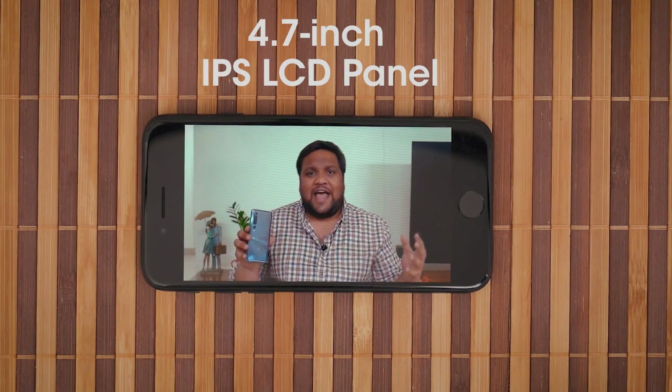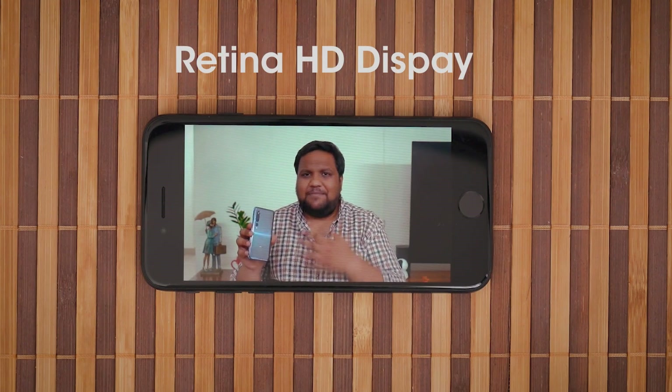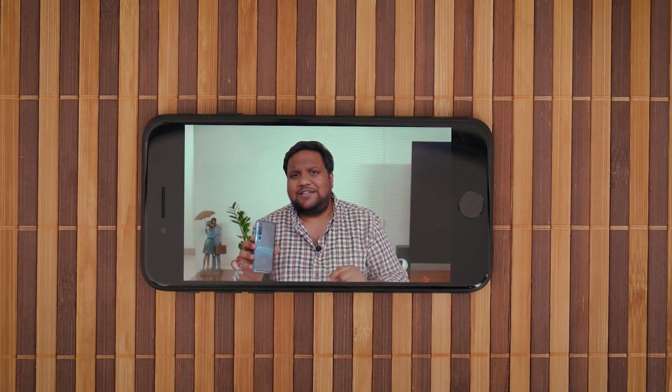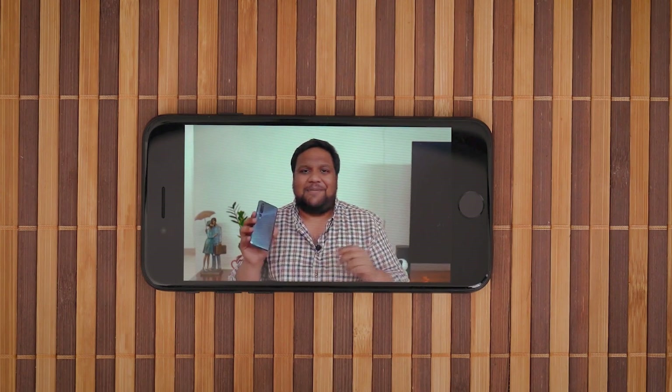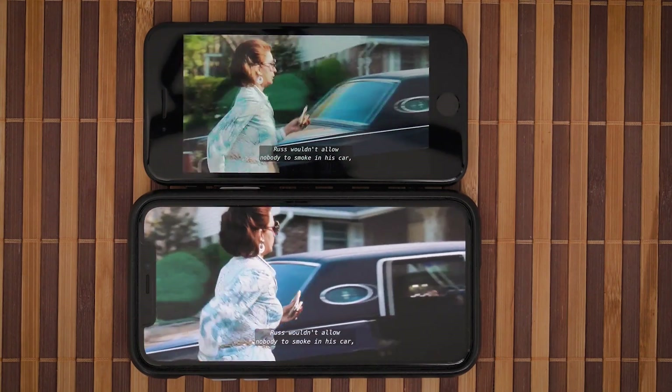The 4.7-inch display on the front is an IPS LCD panel with support for HDR, and the Retina HD display is super crisp for this display size — you really cannot complain about it in daily usage. I saw a little bit of the Irishman on this tiny display with Dolby Vision, and it was a funnily weird experience. But for what it is worth, this is one of the best IPS LCD panels out there.